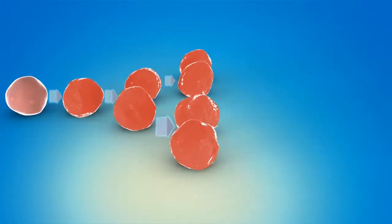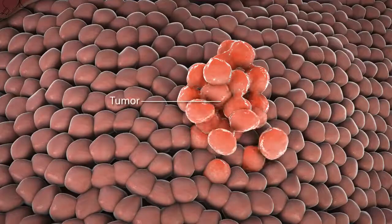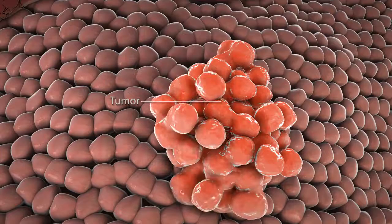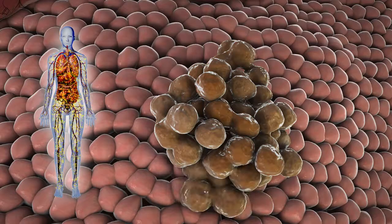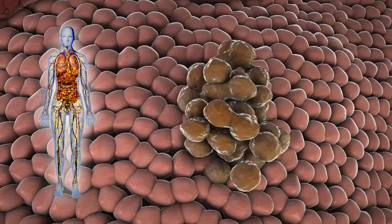Uncontrolled growth can form masses known as tumors, and cancer cells from these masses can invade adjoining tissues or spread to other parts of the body through the blood and lymphatic systems. Chemotherapy drugs work by circulating through your bloodstream and inhibiting or preventing cell growth and division. Since cancer cells divide more rapidly than most healthy cells, chemotherapy drugs are able to weaken them and stop them from continuing to grow and spread.